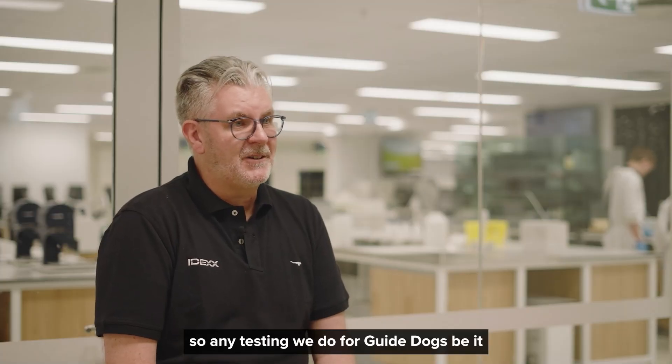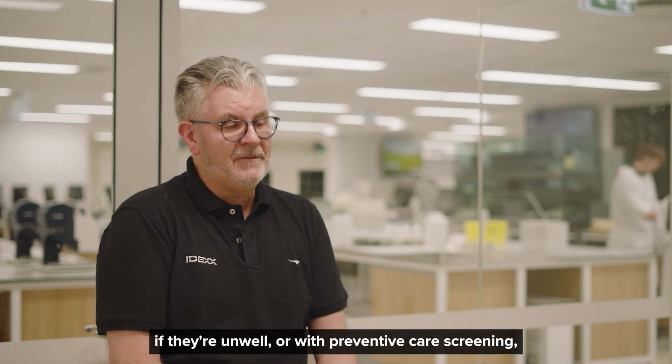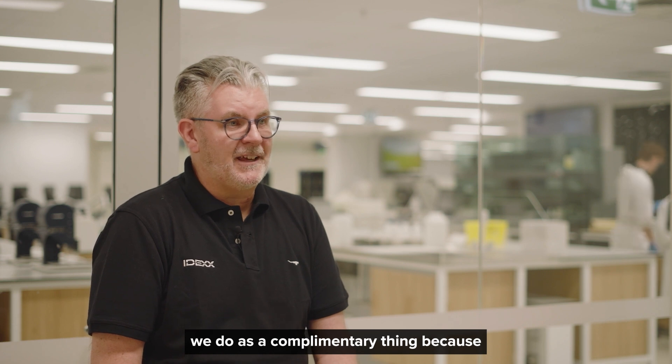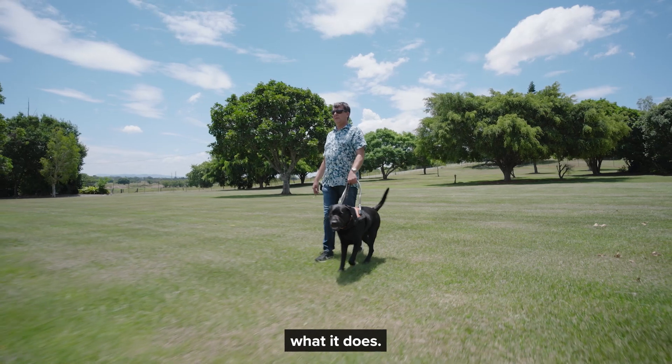So any testing we do for guide dogs, be it if they're unwell or with preventive care screening, we do as a complementary thing, because you can't put a value on what it does.